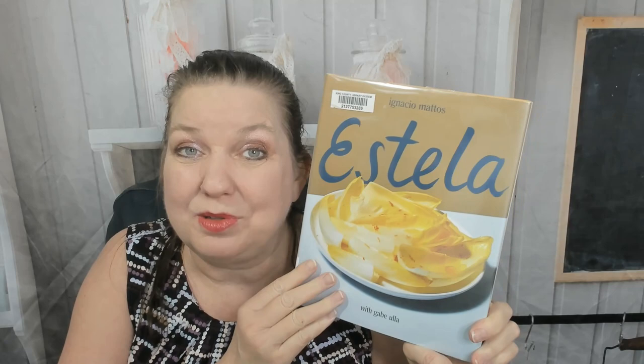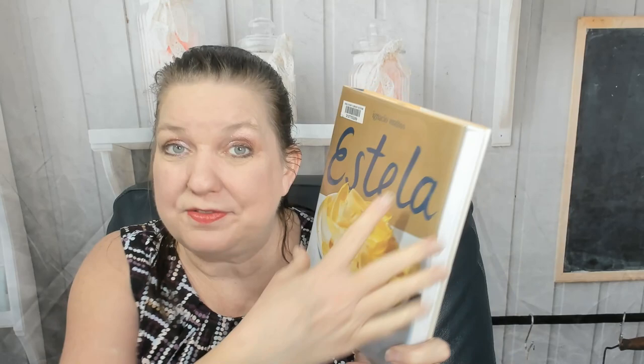Hello cookbook friends, this is Carrie from Cookbook Divas. If you're returning to our channel, welcome back. If you're new, I'm going to look through this cookbook that I grabbed at my local library. I haven't peeked inside it yet so I can't review it — I haven't made anything. I just flipped through it briefly on our Instagram reels and a little bit in the library to see if I wanted to check it out.